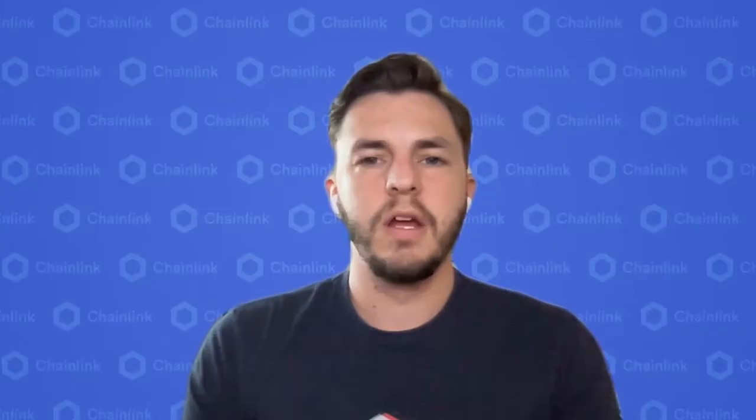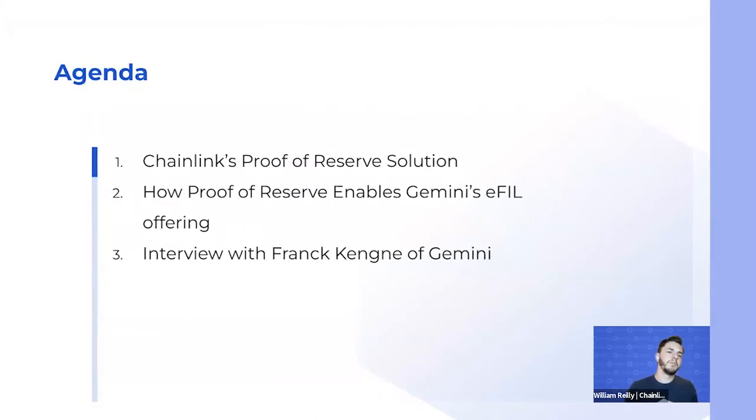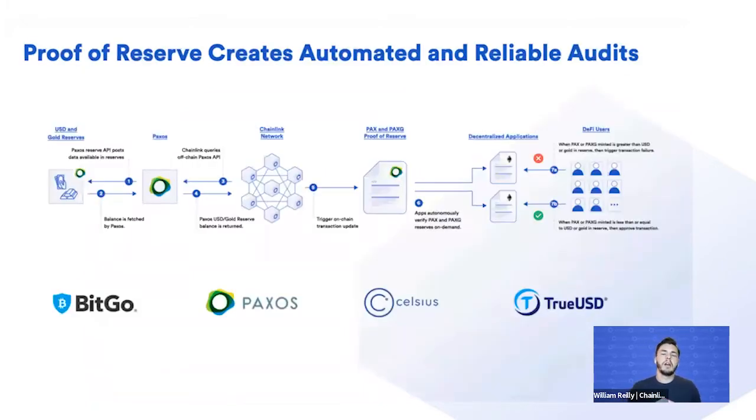We're going to start with a brief video about Chainlink's Proof of Reserve solution and how we help support Gemini's e-FIL. Then we'll go into some Q&A. First we're going to cover Chainlink Proof of Reserve solutions and the various applications thereof, and we're going to dive into how Proof of Reserve enables Gemini's e-FIL product offering, then conclude with an interview with Frank of Gemini.